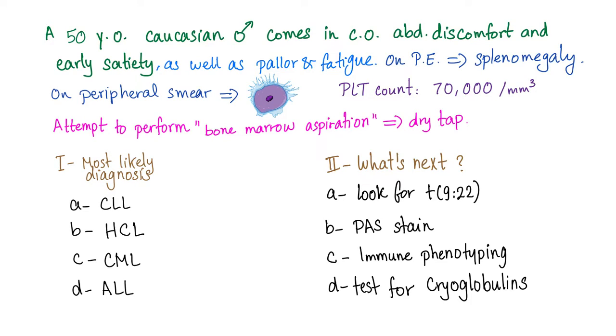Hey everybody, welcome to my channel, Medicosis Perfectionalis. Today, let's discuss a medical vignette together.